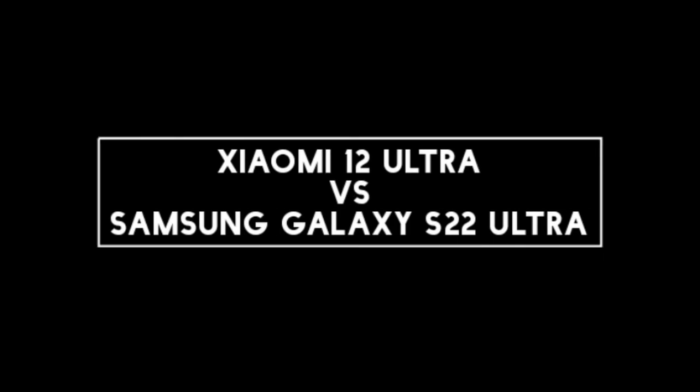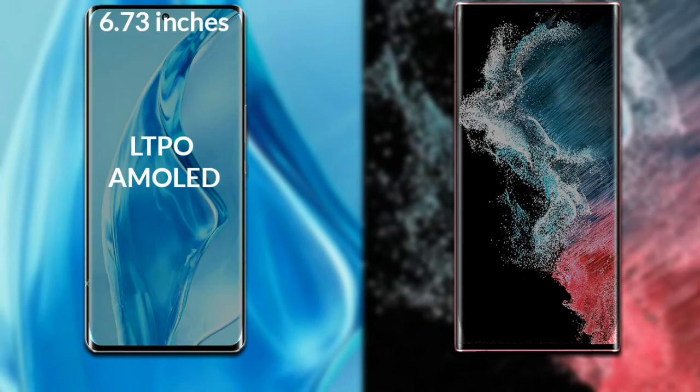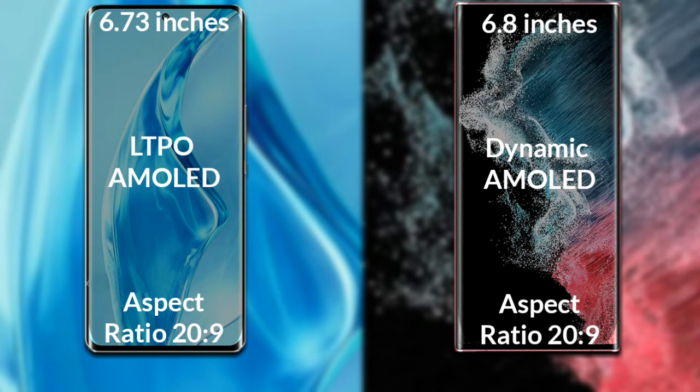I will compare the new Xiaomi 12 Ultra with Samsung Galaxy S22 Ultra. Let's talk about the display of both phones. Xiaomi 12 Ultra has a 6.73-inch Full HD LTPO AMOLED display. Samsung Galaxy S22 Ultra has a 6.8-inch Full HD Dynamic AMOLED display.